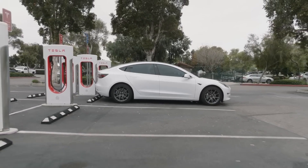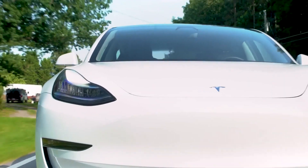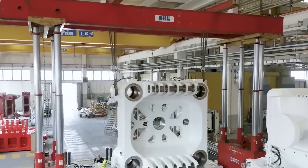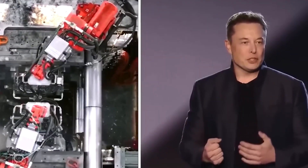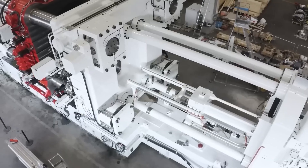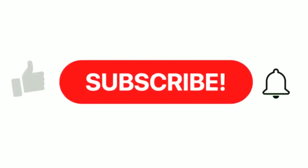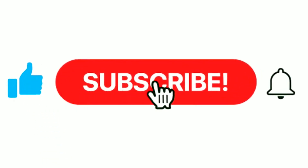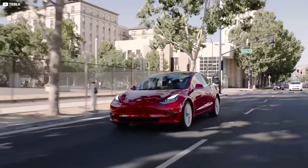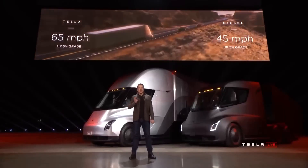Buckle up and prepare for a thrilling ride into a realm where technology and automotive excellence converge. The future is here, and it's casting a new mold for the cars of tomorrow. Do you think other car manufacturers like Ford will adopt Elon Musk's strategy of using gigapresses in their production? Share with us in the comments below. And if you enjoyed this video, show us some love by hitting that like button. If you're a fan of all things technology, be sure to check out this other video we've got lined up for you — it's packed with all the latest news, tips, and tricks to keep you ahead of the curve.